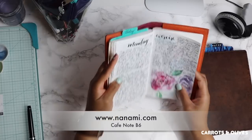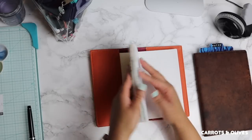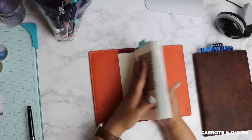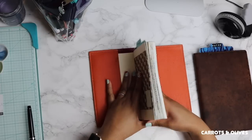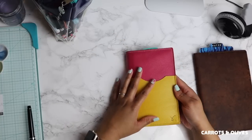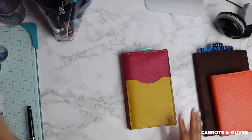This notebook I am currently using - the notebook inside is from Nanami and I am using it for journaling. I don't think I will do more than show little bits and pieces; I won't do a complete flip-through just because there's a lot of personal information in here. I absolutely love the Nanami notebook. This is the Cafe notebook in the B6 slim size. On the website it's called B6 size, but don't get confused because they actually mean the narrow size - it will not be the wider size unless they come out with a new notebook.